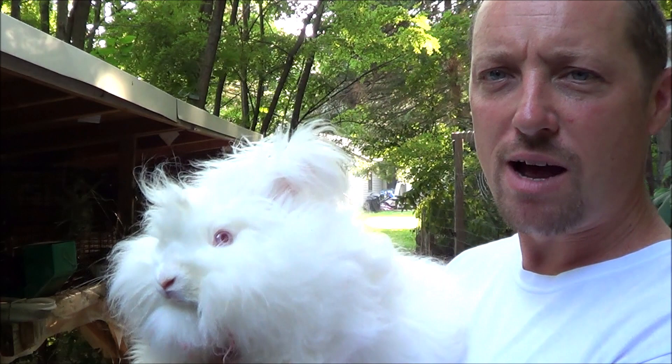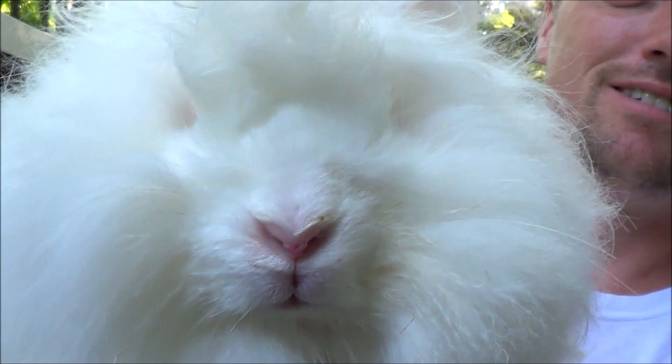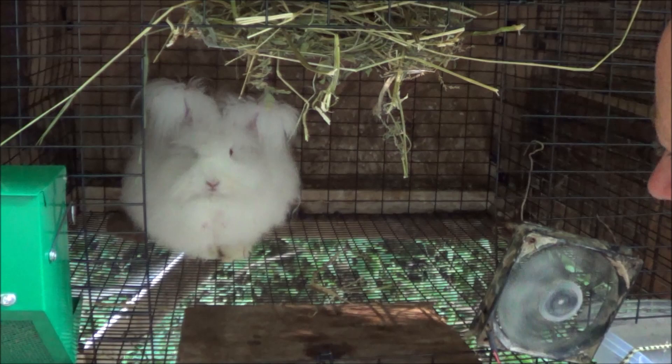She's a sweetheart. She's not neutered, so if you wanted to breed English Angoras, give us a call. You look like something from Sesame Street or some sort of Muppet.